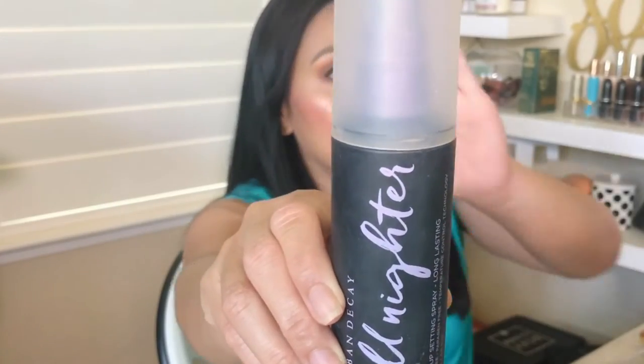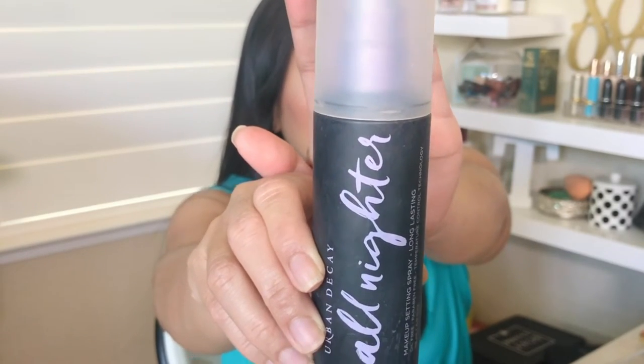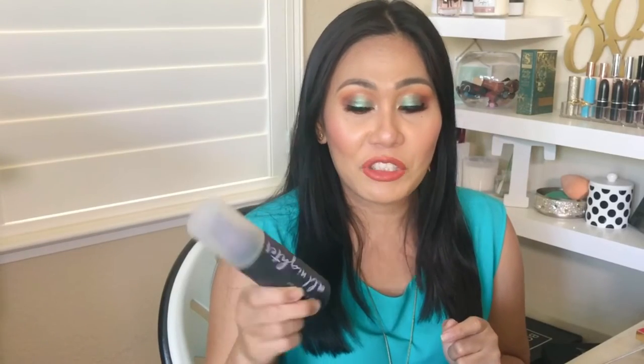I think every time I do an empties video this product is in it — it's a makeup setting spray. It makes your makeup last longer; I have it on right now and I'm hoping this makeup lasts all the way until nighttime when we light up fireworks. Definitely one of my faves — everybody's favorite, I think. Highly recommend this. There's also a travel size bottle if you want to try it first. It sells at Ulta.